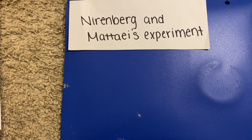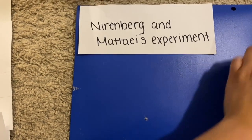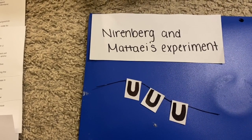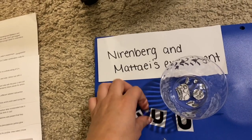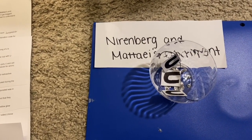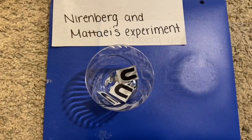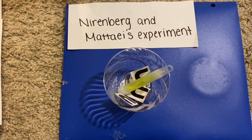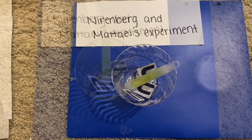Nirenberg and Matei took a poly-U homopolymer, which is a whole string of U's connected together, and a cell-free extract to simulate a living cell and put it into a test tube. They then added just one radioactive amino acid to the test tube with the poly-U in the cell-free extract, as well as 19 unlabeled amino acids.